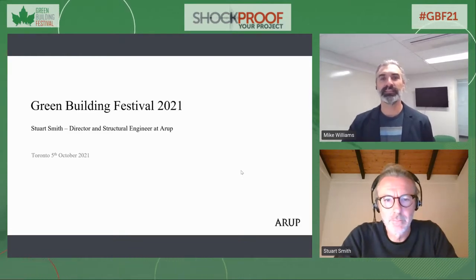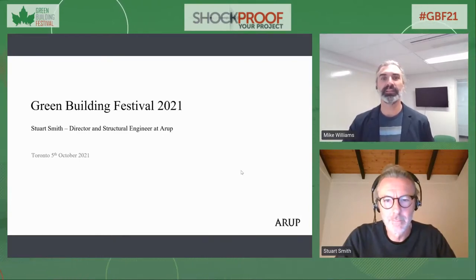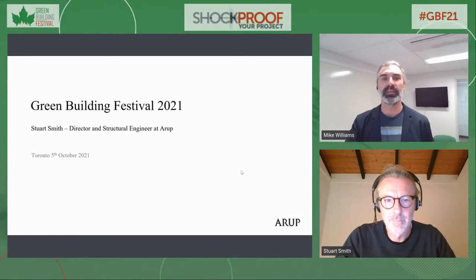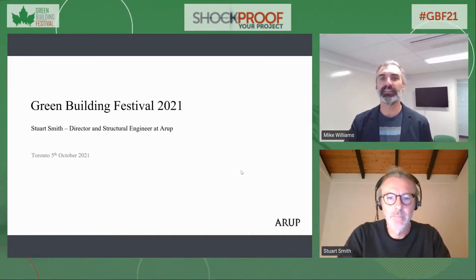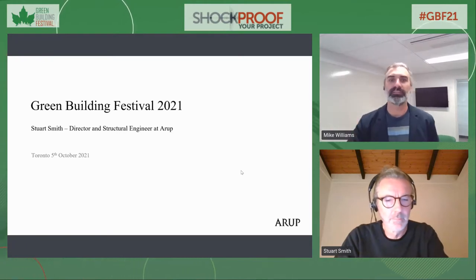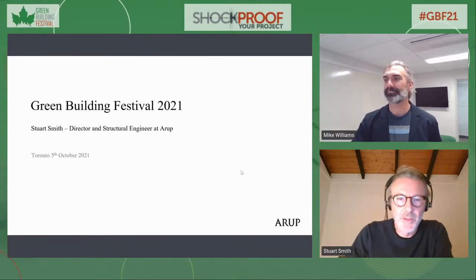Welcome back everyone. We're here with Stuart Smith, an engineer from Arup, who's going to be talking to us about a new paradigm for materials, looking at the circular building. Stuart Smith is a structural engineer and sustainability advocate working for Arup from Berlin. Since joining Arup in 1995, he's been engaged in the design of some of the world's most exciting and challenging building projects, including CCTV with OMA in Beijing and the Perez Art Museum Miami with Herzog and de Meuron.